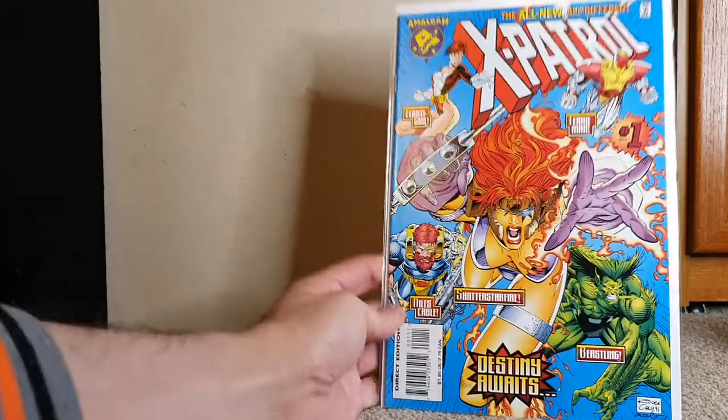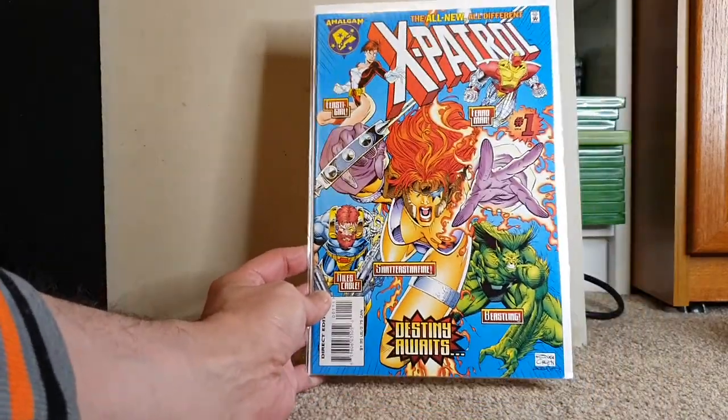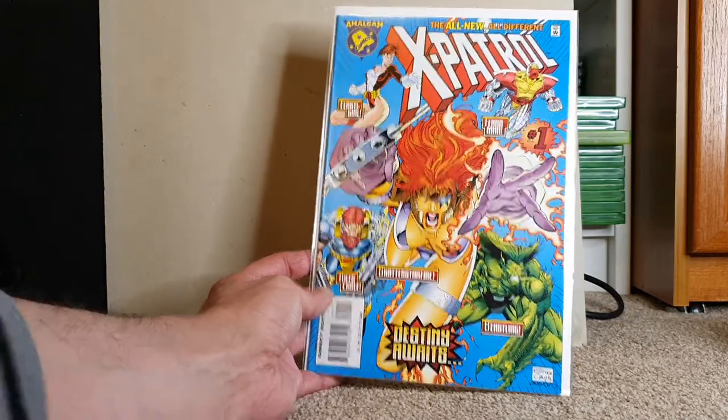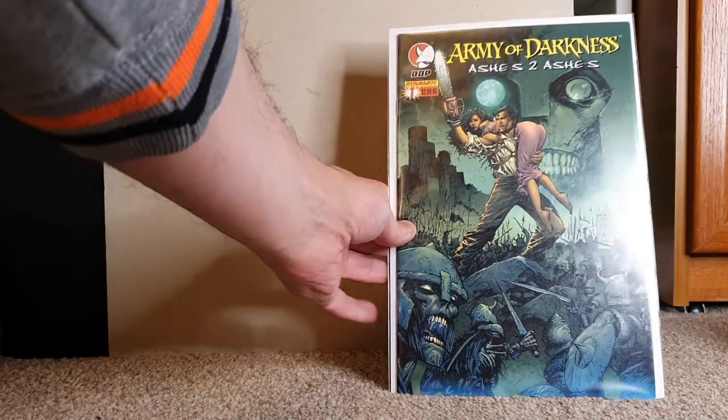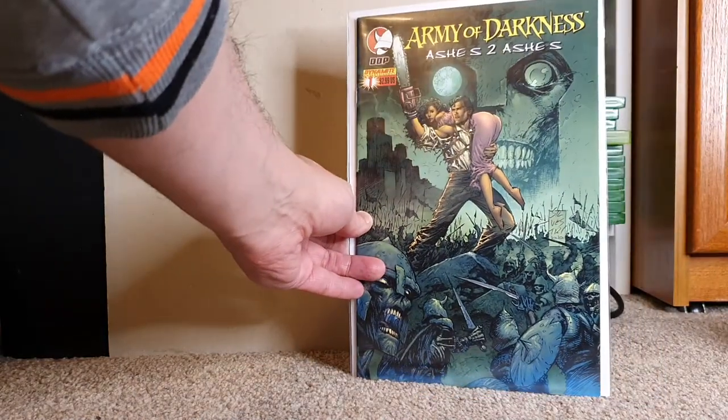Amalgam Books — this is when Marvel and DC did their crossover in the late 90s, early 2000s. X-Patrol — really good artwork, really good book. I really enjoyed that whole series and I've got it all multiple times. Here's a keeper — Army of Darkness: Ashes to Ashes issue 1. I've got most of the Army of Darkness books, but they're in my collection in Australia.